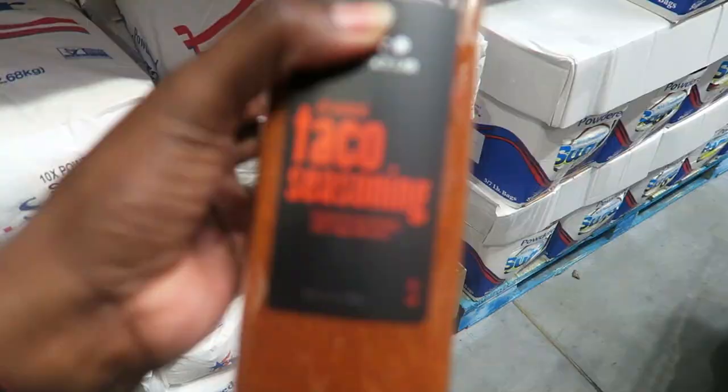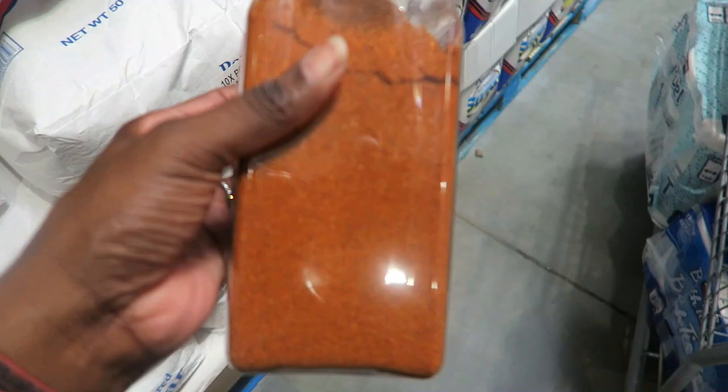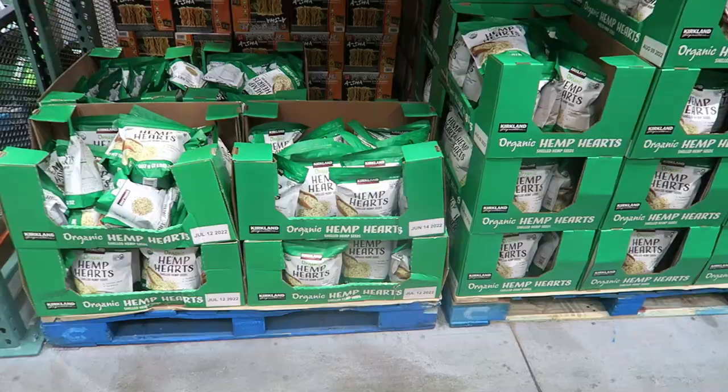I'm going to get some chili powder. They also have this taco seasoning — have any of you tried it? We have Taco Tuesday or nachos every week, so should I try it? It's $6.99. I think I'm going to try it — if it's not good, it'll be coming right back. Oh, Kirkland has their own brand of hemp hearts now — I still have some at home and add them to my yogurt.